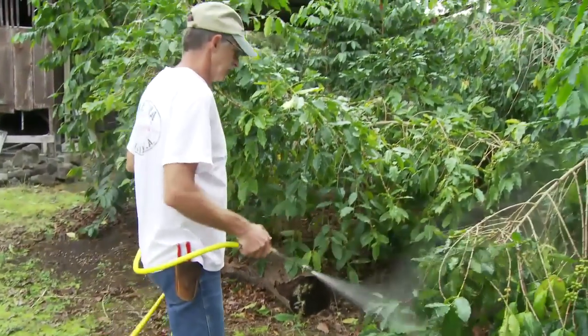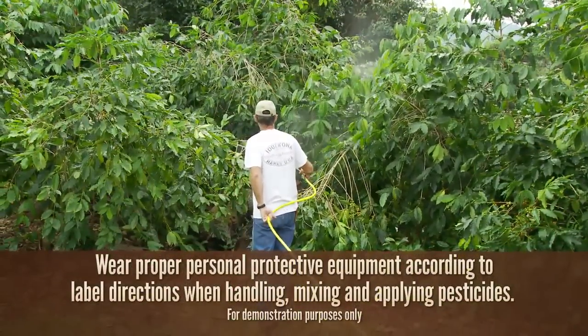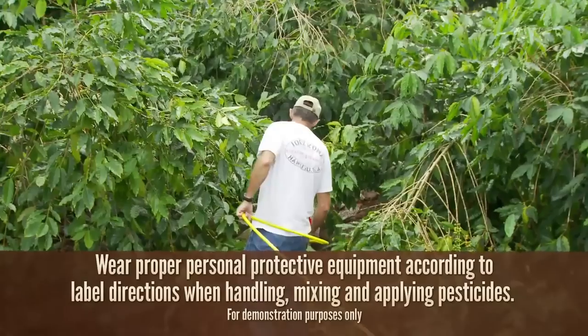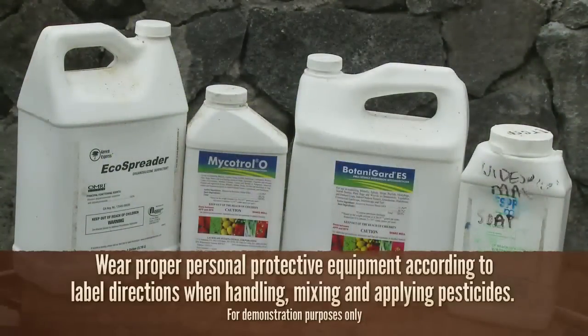The State Department of Agriculture approved the spraying of Beauveria bassiana fungal spores to treat coffee berry borer. After 20 years of research around the globe, the fungus is the only recommended pesticide for CBB. Two products — Mycotrol O, which is certified organic, and Botanigard ES — are available in Kona and should be sprayed as soon as CBB or its damage is observed.